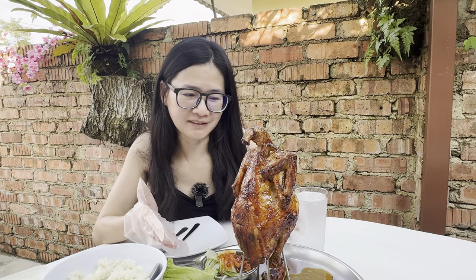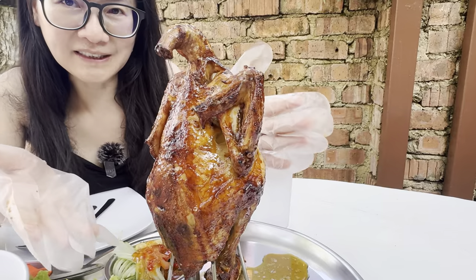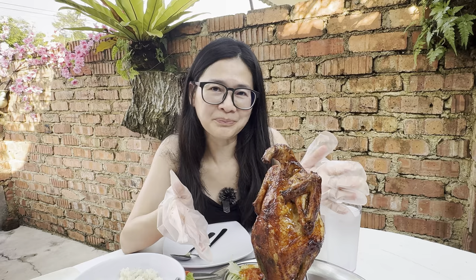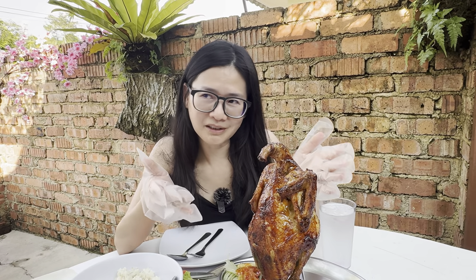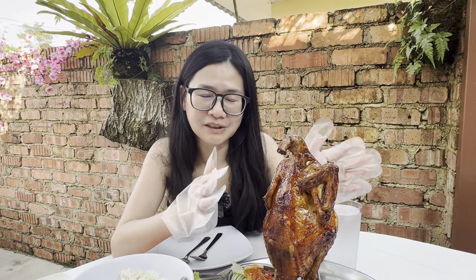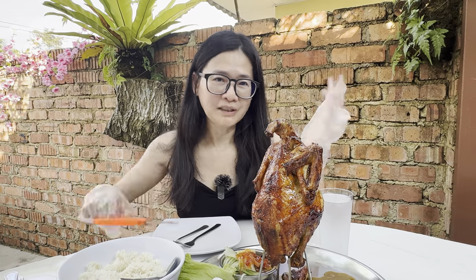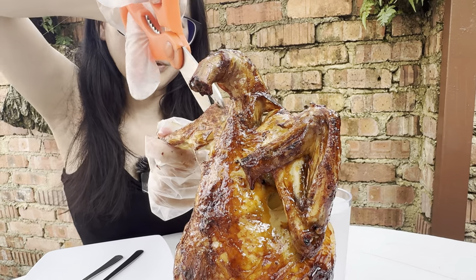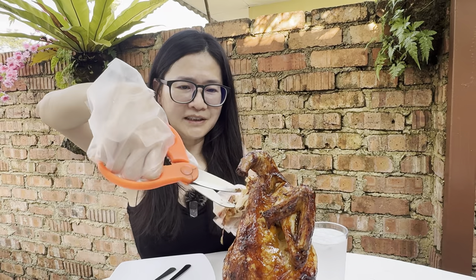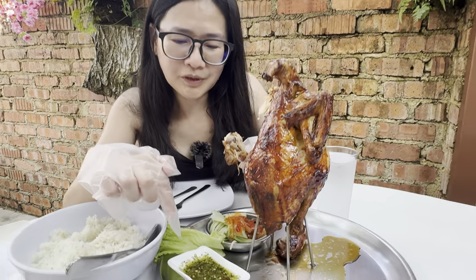This restaurant specializes in roasted chicken, roasted on a kiln. According to the staff here, the process of making this roast chicken is quite painstaking. It takes several hours to marinate and then more hours to roast. This chicken is a kampung chicken, meaning it's very low in fat and cholesterol, and no antibiotics or hormones are added. So it's a very healthy, organic chicken. They provide gloves and scissors for you to eat the chicken. It comes pretty hot so you've got to be careful. It comes with a dipping sauce.